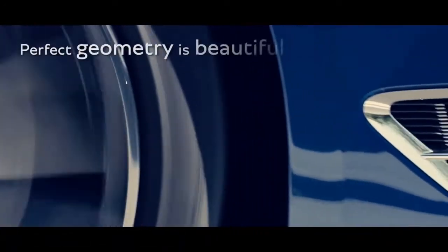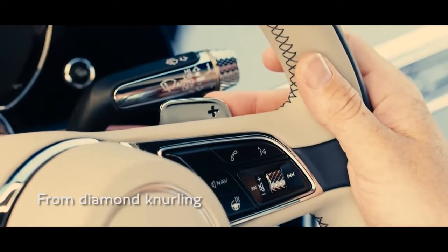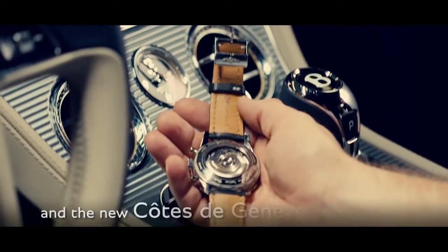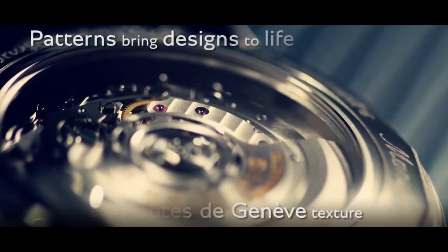The perfect geometry is inherently beautiful. From the new diamond knurling design, to the matrix grille, and the new Côte de Genève texture inspired by mechanical timepieces — we use patterns to bring our design to life.